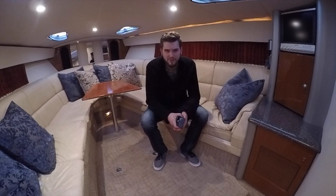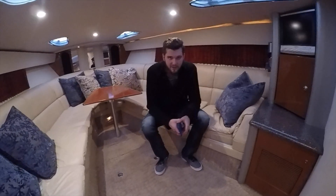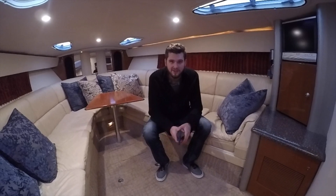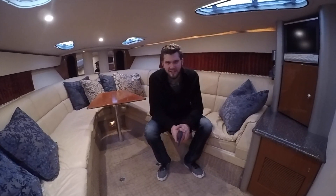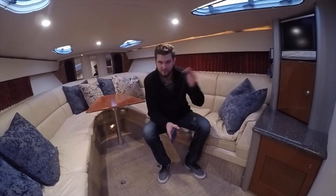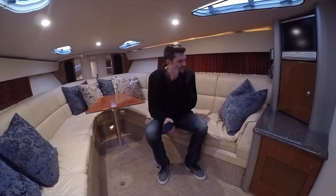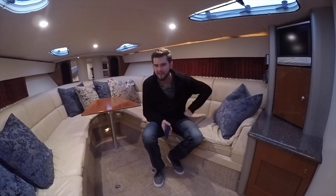Welcome back. This is going to be an overview of a 2007 Formula 400 SS. It's one of my buddies that owns it — I've had the opportunity to stay on it, go out on it with him, and kind of get more of a feel of the space and everything. The boat is a sleek style boat, which means I can't stand up in it because I'm 6'5", so bear with me as I'm going to be kneeling or whatever else.